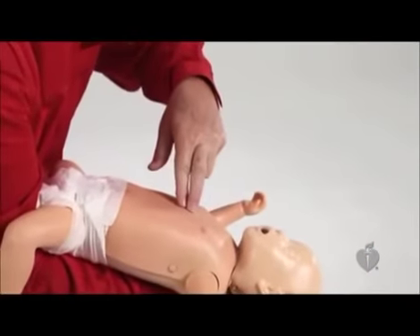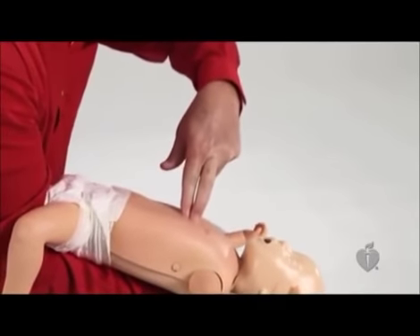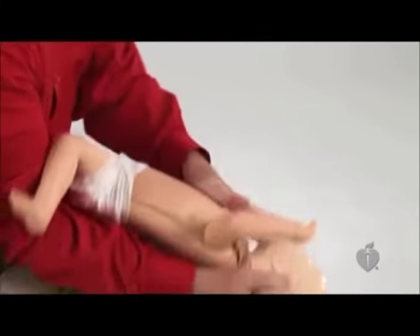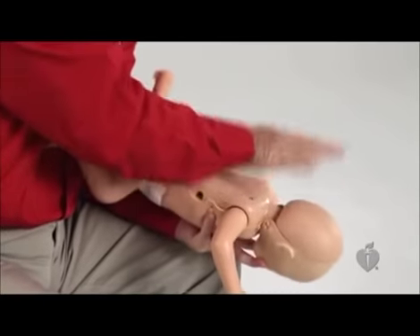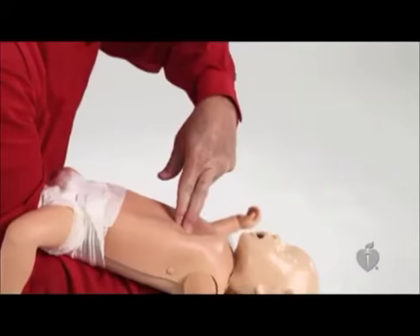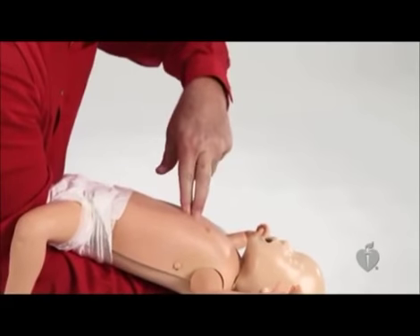Then place your free hand on the infant's back, supporting the head with the palm of your hand. This will cradle the infant between your two forearms as you turn the infant over while carefully supporting the head and neck. Keep the infant's head lower than the chest and deliver up to five quick downward chest thrusts the same way you perform compressions — just below the nipple line, over the lower half of the breastbone.